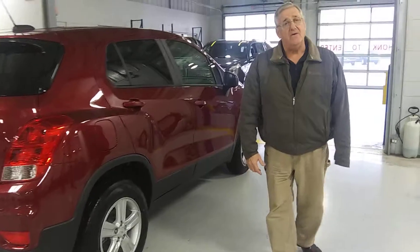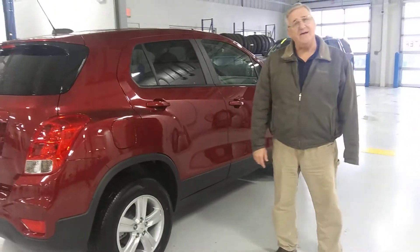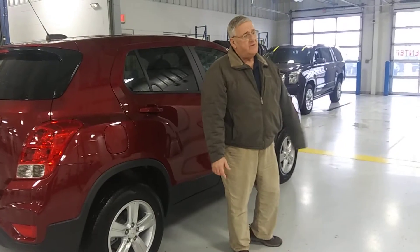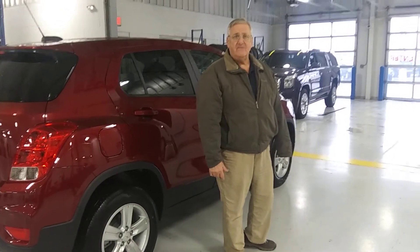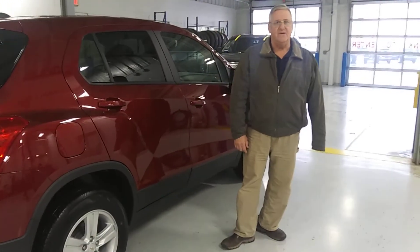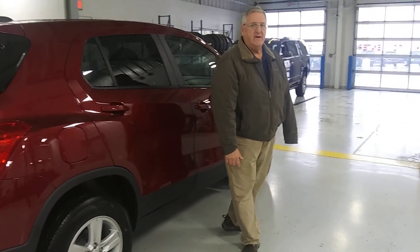Thanks again for your inquiry on the 2021 Trax. If I can help you through it any way, please let us know. I truly invite you over for a test drive. My phone number is 419-567-4502. Thanks again, have a great day. Bye-bye.